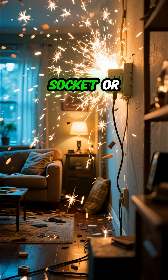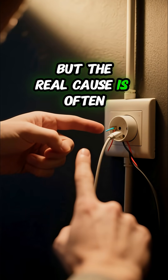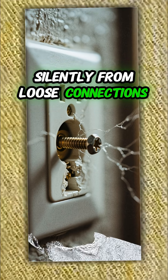Ever seen sparks fly from a socket? Or smelled something burning? You might think it's a short circuit, but the real cause is often simpler and more dangerous. It's not always a dramatic zap — many electrical fires start silently from loose connections.